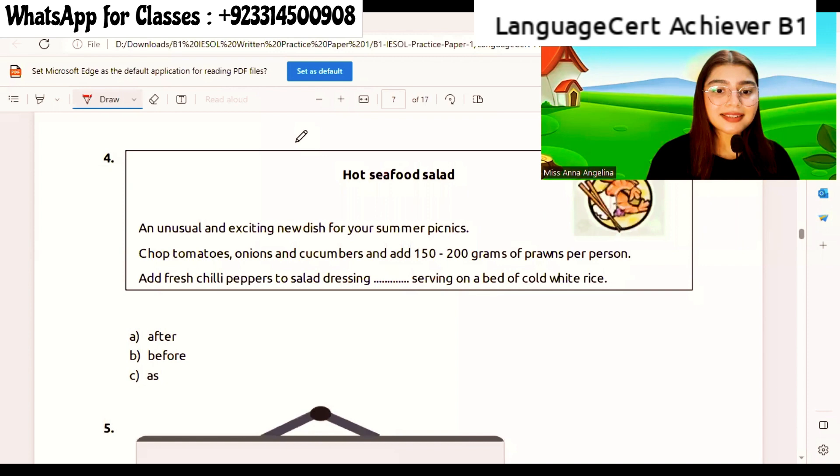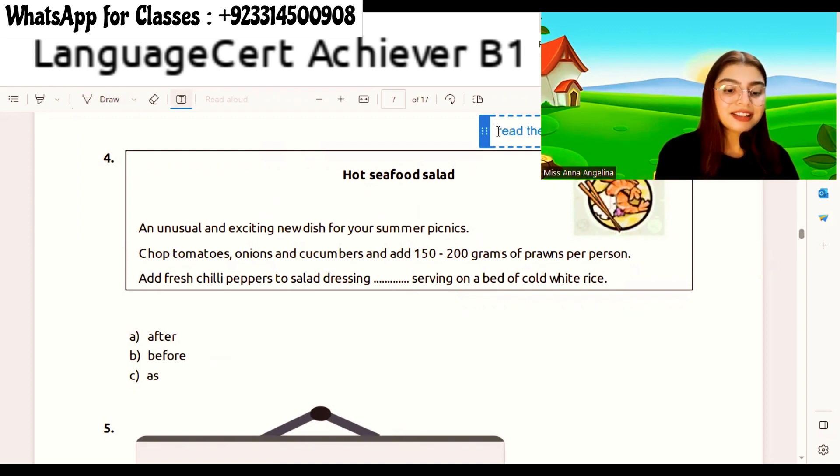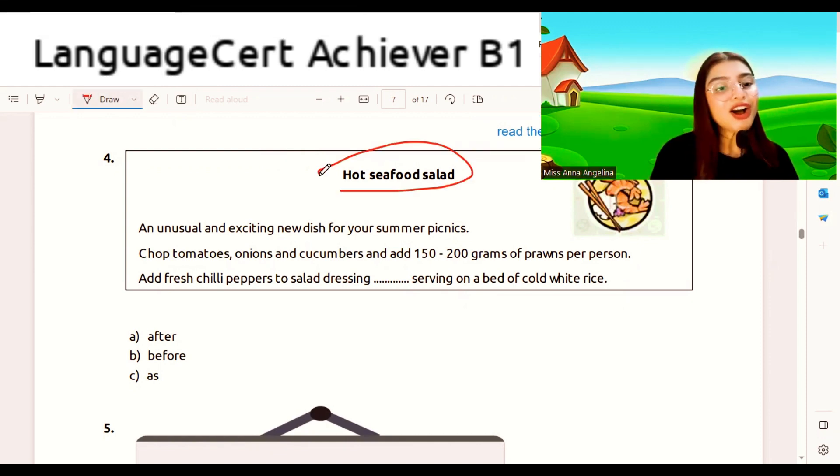Alright, can you see this question here? Step one: read the title. Where is your title? What is the title? The title is 'Hot Seafood Salad.'